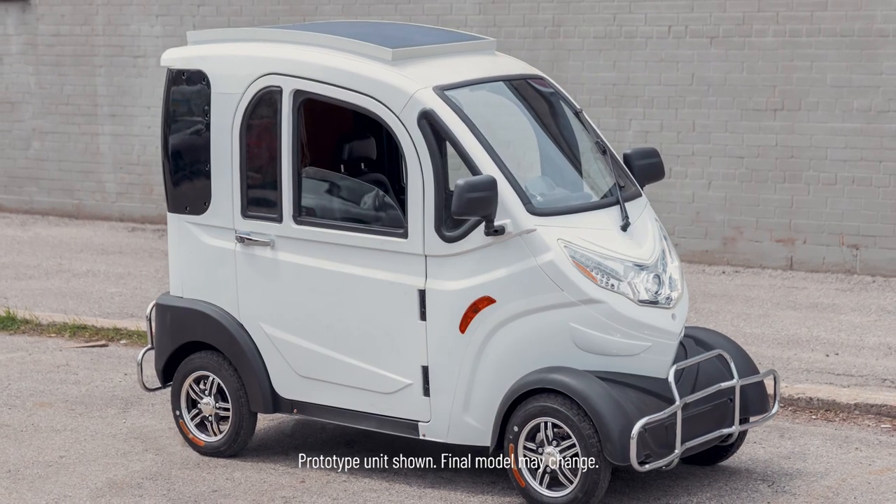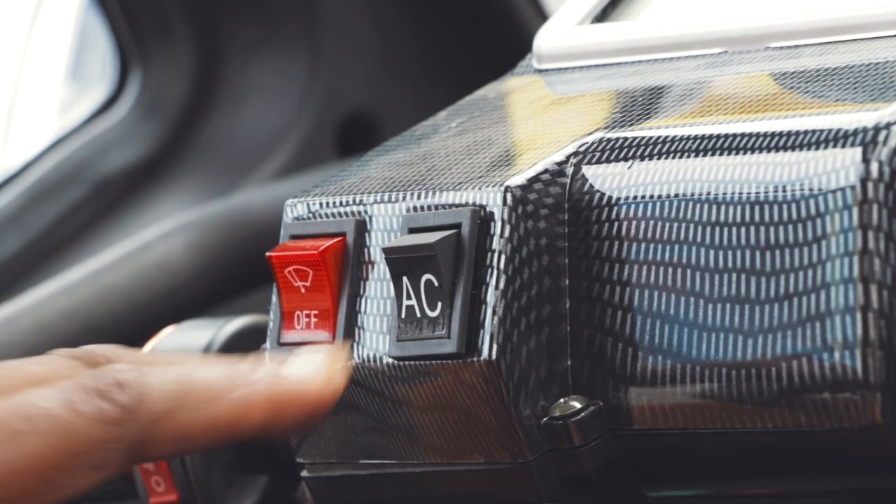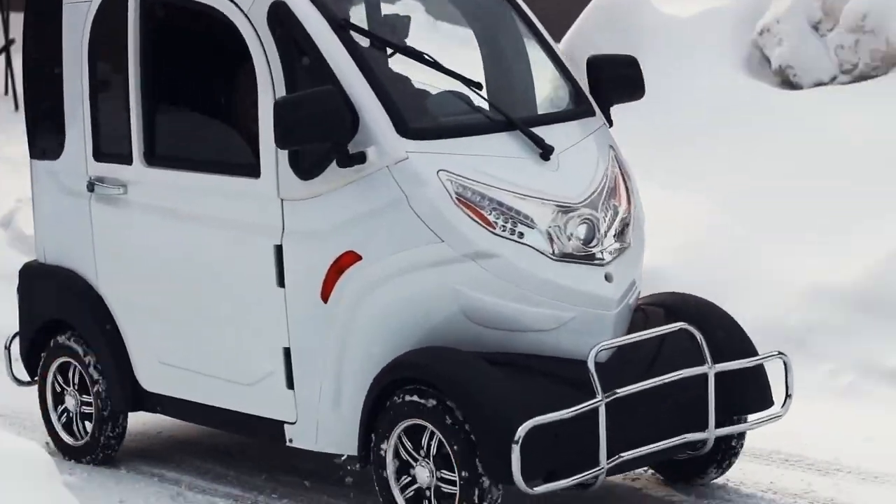The Boomer Buggy XS comes with a solar panel trickle charging system. The built-in air conditioning and heating makes the Boomer Buggy X the perfect vehicle for any weather.